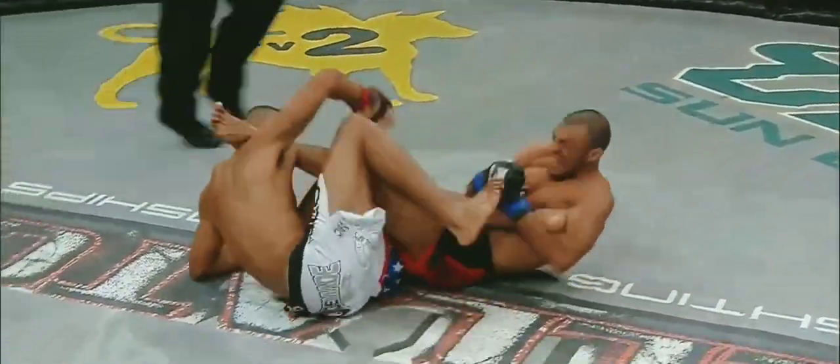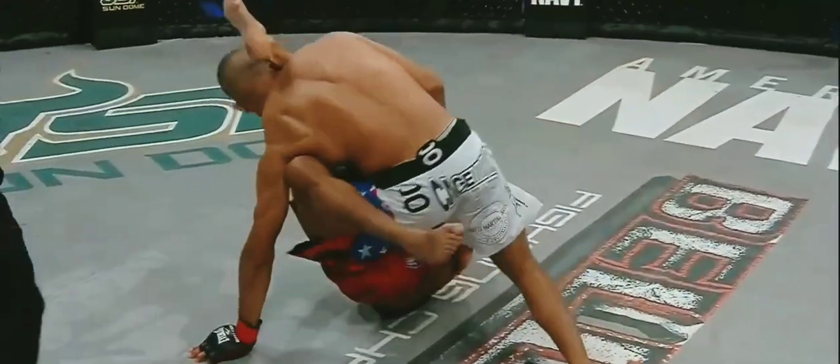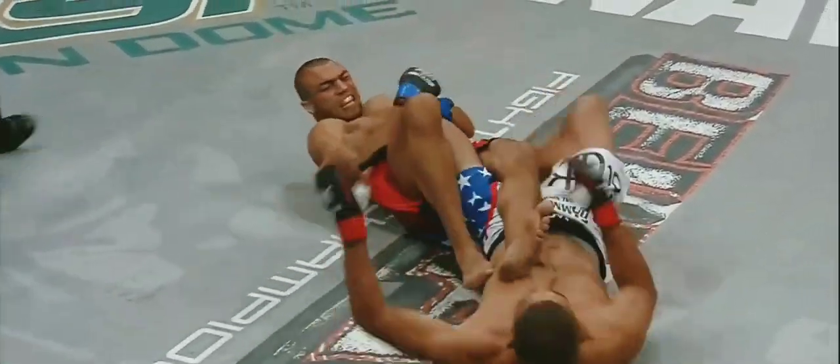Rolling for the heel hook — I don't believe it — down and the tap. A welterweight tournament championship for Carl Armisen. That is unbelievable.